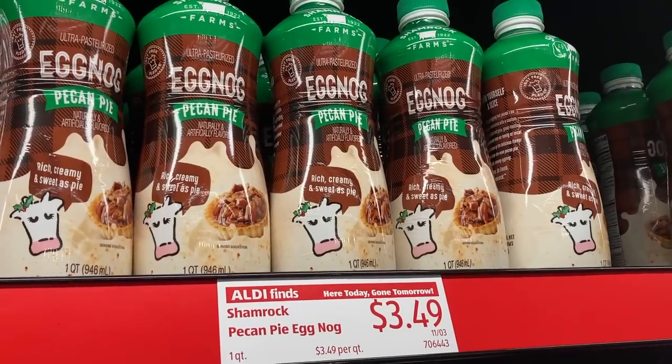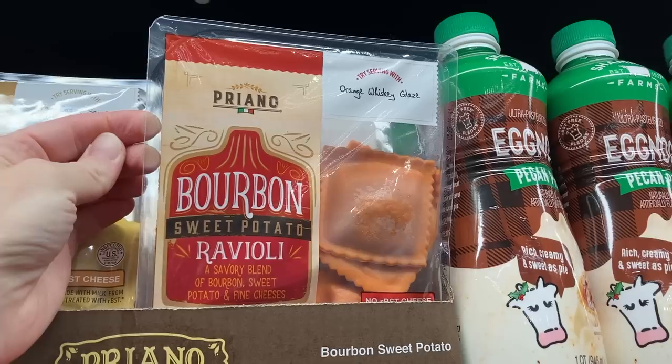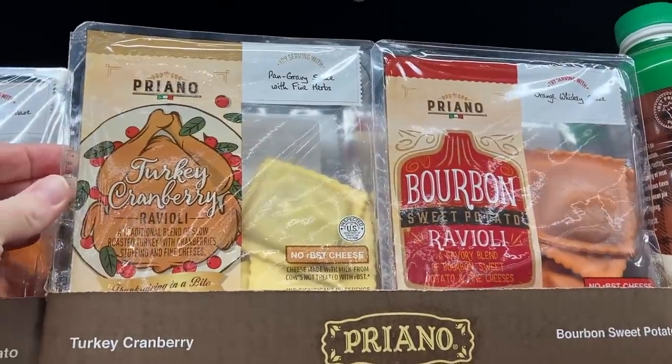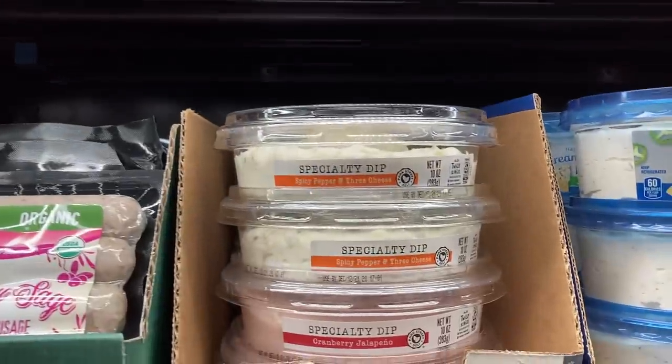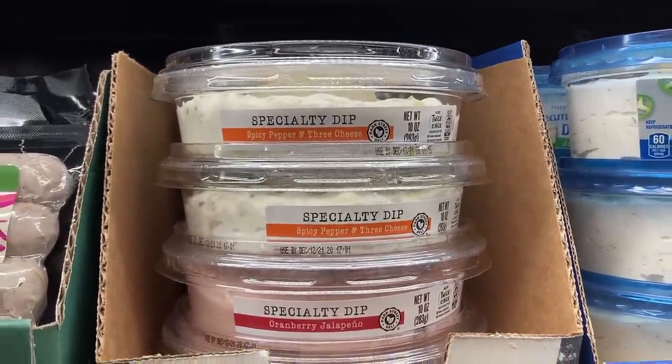There were a lot of new interesting items in the Aldi Fine section, starting with this pecan pie eggnog, more seasonal ravioli — there's bourbon sweet potato and turkey cranberry. These dips looked really tasty too: spicy pepper and three cheese, and cranberry jalapeño.